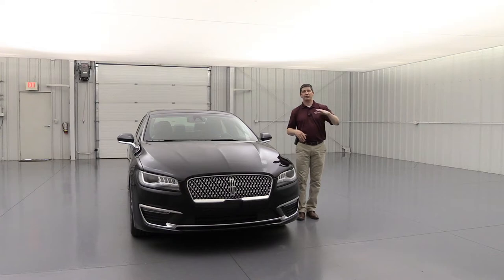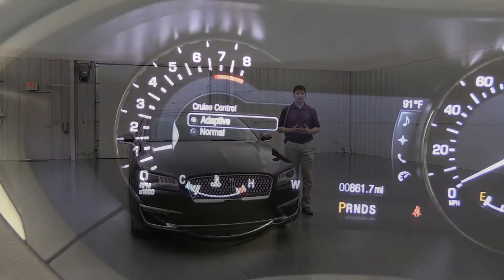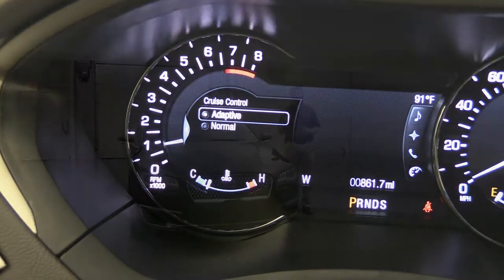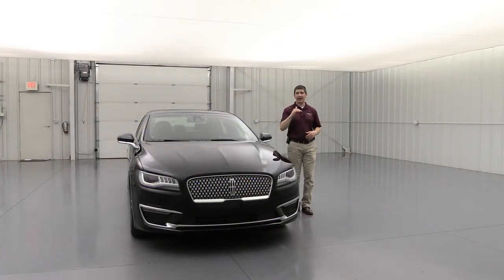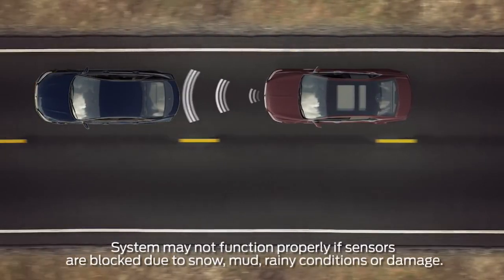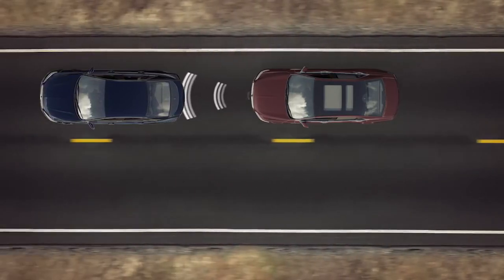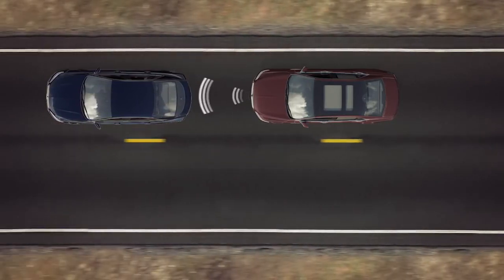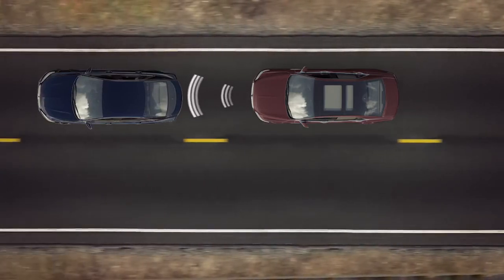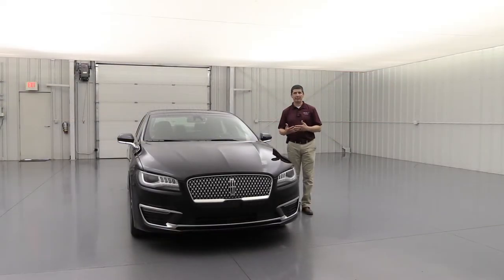Also carried over from the Reserve I is adaptive cruise control with stop and go. When set, it monitors the vehicle ahead and slows you down to match their speed, maintaining a set gap, then resumes when they speed up — bringing you to a complete stop if needed without using your brakes. You can switch between normal cruise and adaptive cruise in the settings screen.